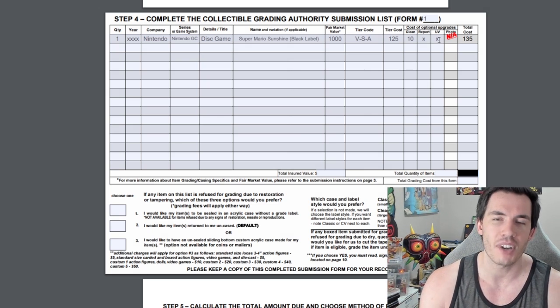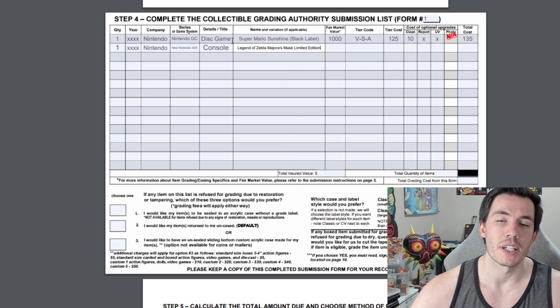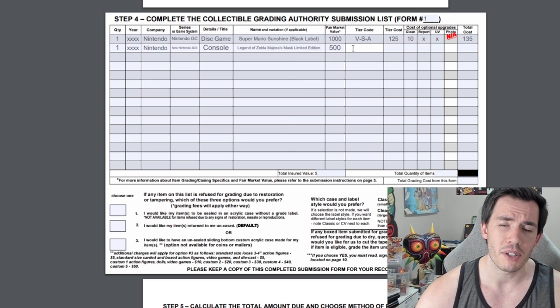Yes, it gets very expensive very quickly when grading video games. Now we're going to move on to the Legend of Zelda Majora's Mask 3DS console. I've already put in the information: New Nintendo 3DS, console, Legend of Zelda Majora's Mask Limited Edition. For fair market value I'm just going to put in $500 — again, make sure to get the best estimate you can for your own item.